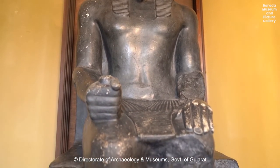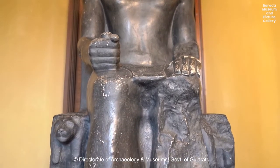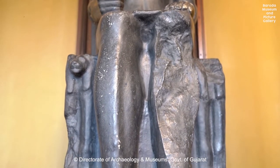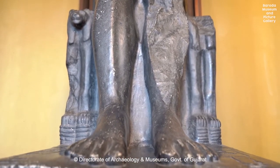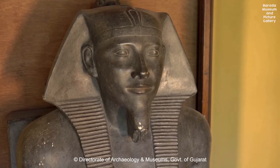Here the king is represented sitting on a high back pillar throne in life-size measurements. There are all signs of royalty which represent the main characteristics of Egyptian art, like the Nemes headdress, the cobra attached to the forehead for his protection, the royal kilt, and the false royal beard.